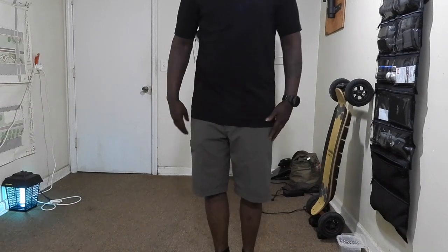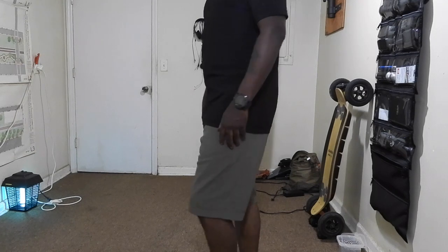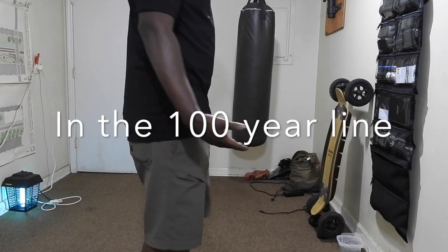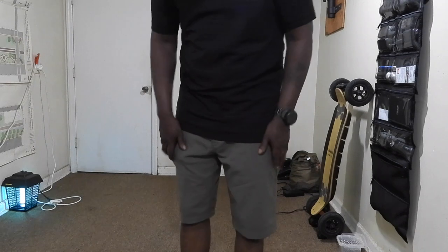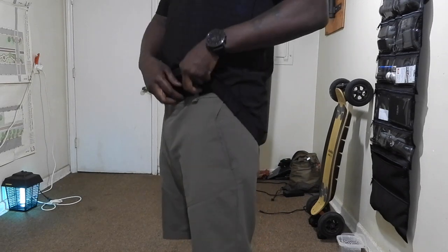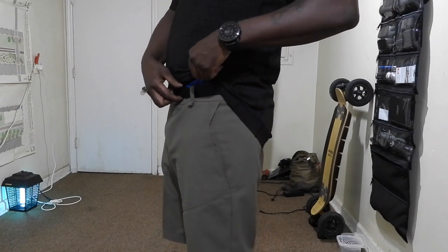First I'm going to start off with the shorts. Fallaback actually makes two pairs of pants and two pairs of shorts. The colors are graphite and khaki. This is actually an extra large pair of pants. It's pretty good. As far as the belt is concerned, the belt loop is kind of small, so you'll probably be needing like an inch and a half belt or something like that.